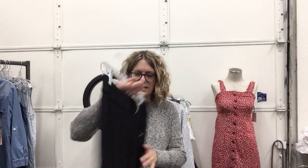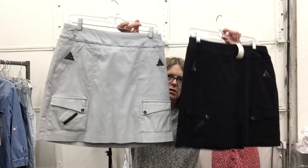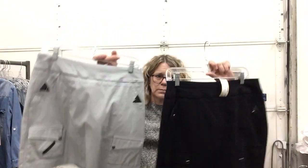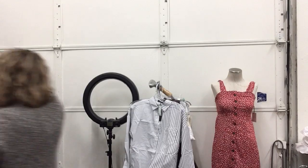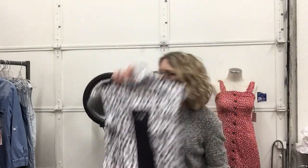Jamie Sadock skorts, size 8, $18.99 — these are amazing. Both are pretty much the same in different colors — great golf skort. These are amazing, both size 8, both $18.99. Nevo, size medium, $7.99 — also could be a golf shirt or whatever you want.